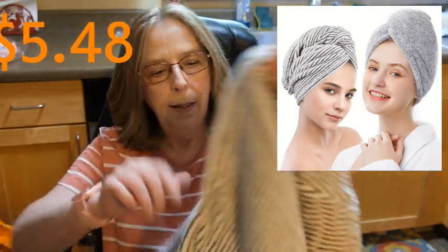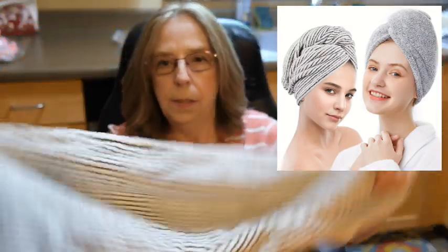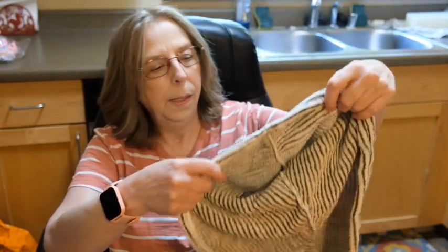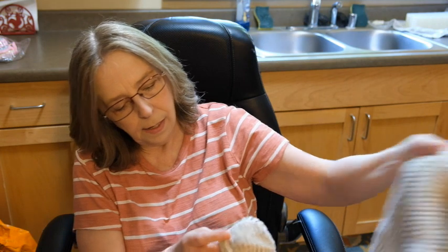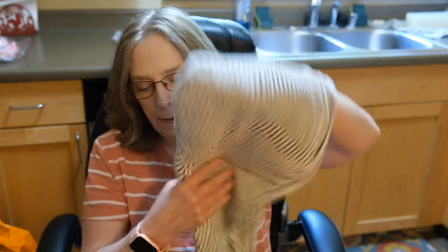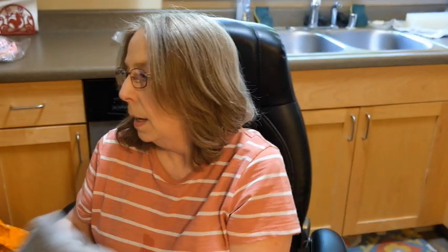It's hair towel wraps and I've never used one of these, but I thought it might be interesting to try. You get two of them. There's a little hood with a little button and a little thing to hook the button on. It's very soft and it'll probably be absorbent. Then you got another one in just plain gray. I'll have to try that — I've never used one, and hopefully it'll work out.